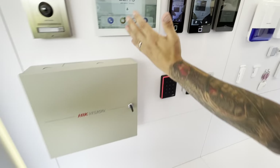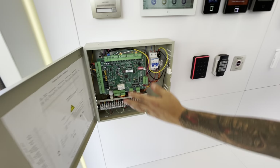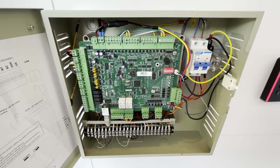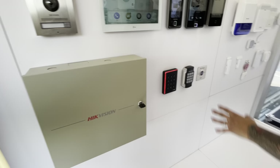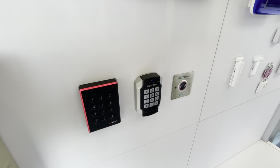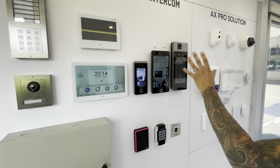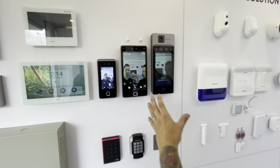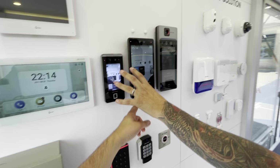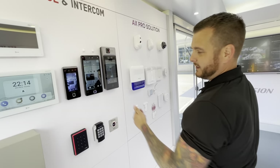Moving on, we've got access control. They do this one-to-four channel access control unit - you can see all the electronic working componentry inside, the ACU. Different types of readers, exit buttons. Everybody's very familiar with Hypevision's amazing facial recognition technology that's built into their access control units. So you can see their access control technology using face recognition, fingerprint, and card technology as well.